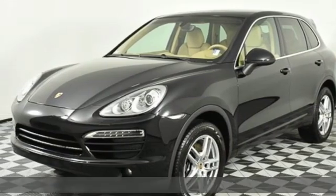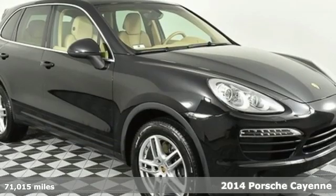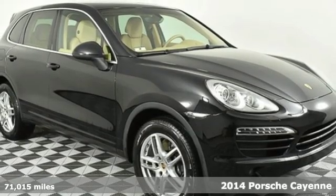It's a 2014 Porsche Cayenne. Porsche — highly intelligent performance.